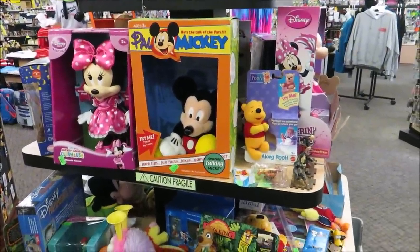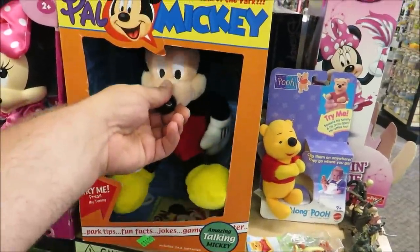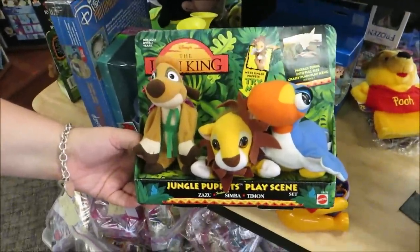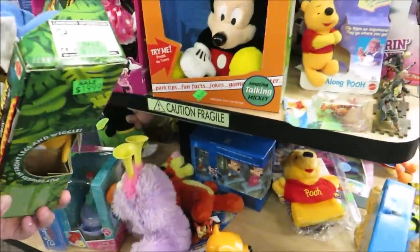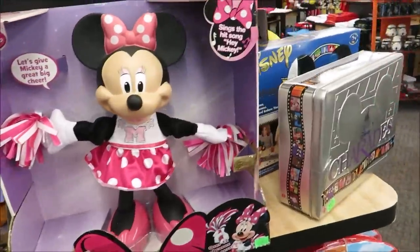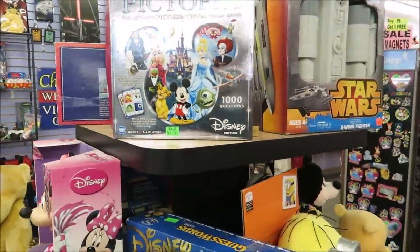They also have some old school toys — look at this Mickey Pal Mickey. Oh, look at this — it's only $19.99, how cute! Wow, awesome stuff. Oh — Pictopia!